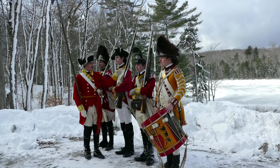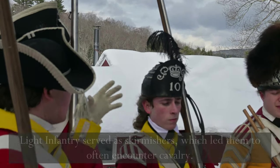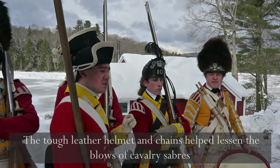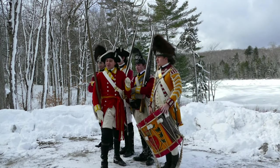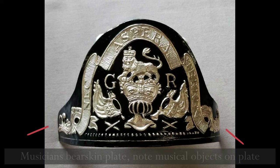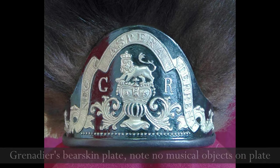Next up we have the leather cap hat of the light infantryman, and as you can see it has chains and is a very different style than the rest of the company caps. This is to provide a little more protection to the wearer's head. Lastly here we have someone portraying a drummer, and as you can see he shares a similar cap to the grenadier, but his cap badge is a little bit different than the grenadier plate.